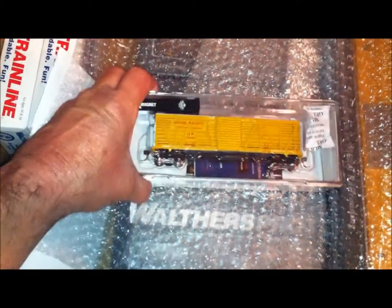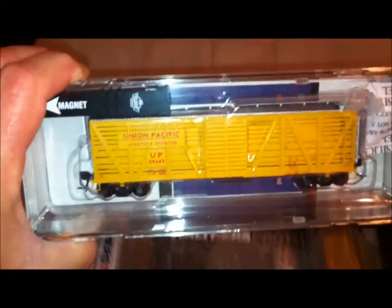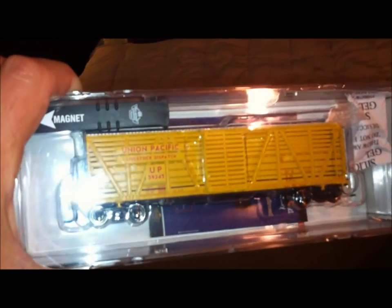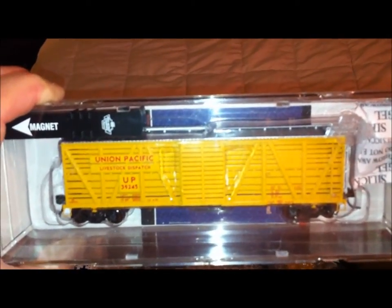The first car I want to show you is a Broadway Limited cattle car with sound. It's a Union Pacific. I'll put some footage at the end of the video of this car working. It does a beautiful job — it adds sound and action to the layout and it does really well.